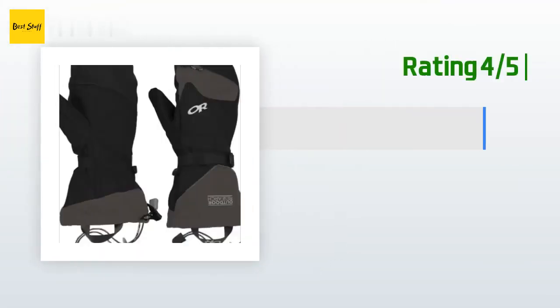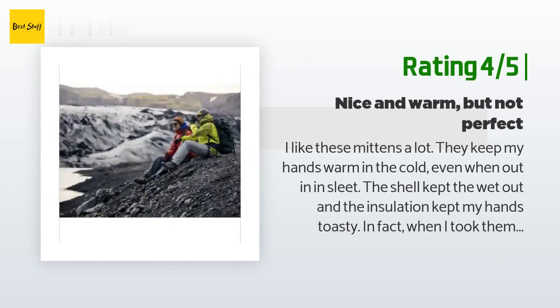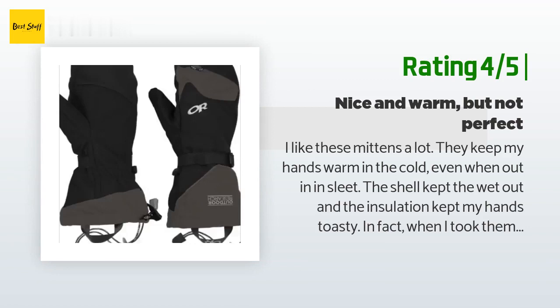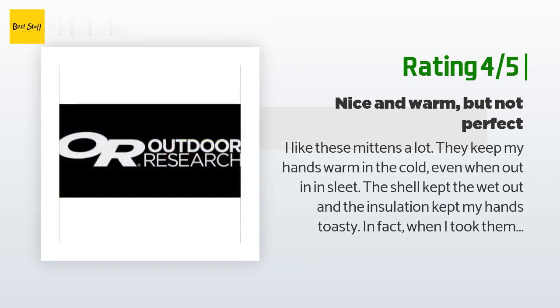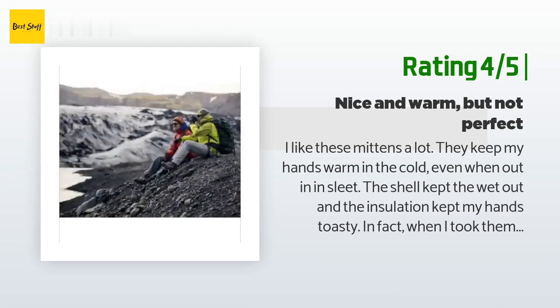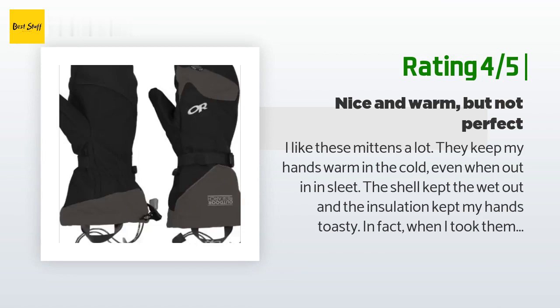Another happy customer said: 'I like these mittens a lot. They keep my hands warm in the cold even when out in sleet — the shell kept the wet out and the insulation kept my hands toasty. In fact, when I took them off I realized my hands had been sweating, yet my hands didn't get cold the way they would with other gloves where perspiration quickly turns cold. My only complaints: one, the liners shift around too easily and tend to bunch up in the area where my fingers go.'